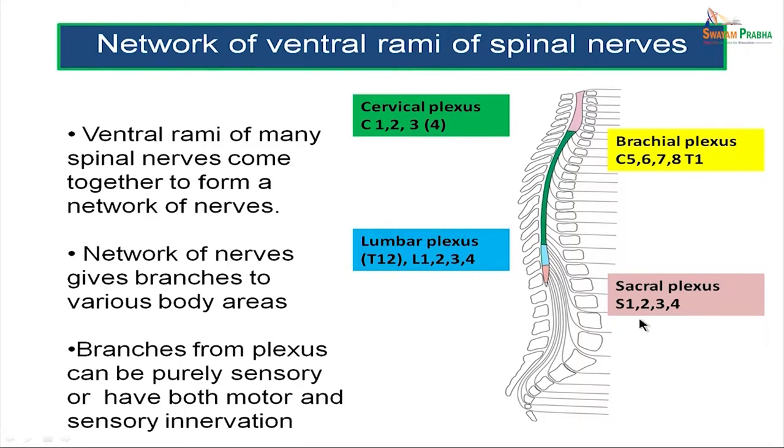Sacral nerves 1, 2, 3, and 4 form the sacral plexus. The topic of today's discussion is the brachial plexus, which is formed by a network of nerves from cervical spinal nerves C5, C6, C7, C8, and T1 — that is, the first thoracic spinal nerve.